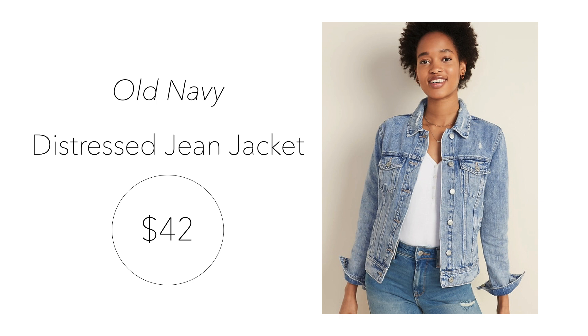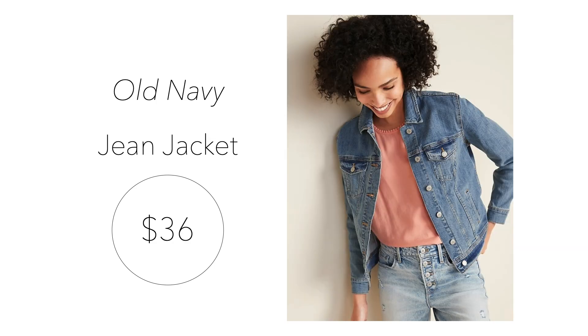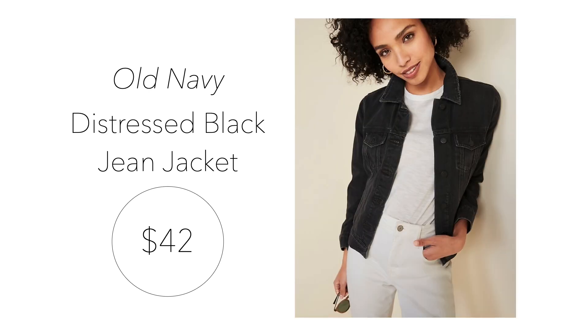We're going to start with just regular, everyday basic denim jackets. The first one is a distressed jean jacket from Old Navy for $42. When I checked, you could take an additional 20% off with the code provided on the website. This jacket comes in a medium wash and has a standard fit. Number two is from Old Navy as well for $36, also part of the additional 20% off — it comes in an authentic medium shade and has a comfortable stretch. Next, we have the distressed black jean jacket from Old Navy for $42. It's the same jacket as the first one but in a black wash, also available for the 20% off coupon.